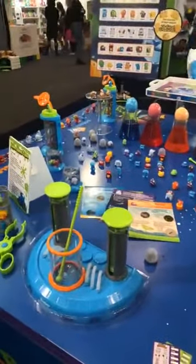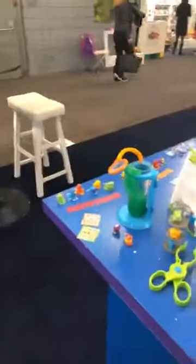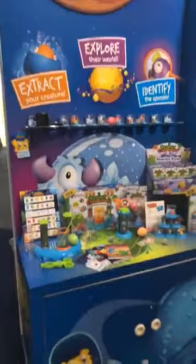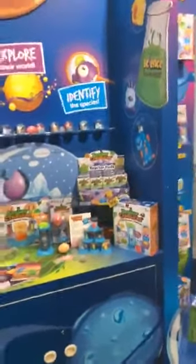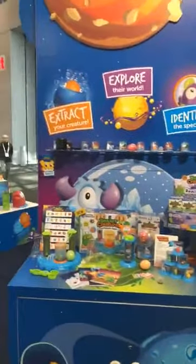New product for us. New product on the market. I think this is going to be a really fun item. Here's some more Beaker Creatures. I really like this product. I'm thinking it's going to be out in the store probably in August. See you at the next booth.